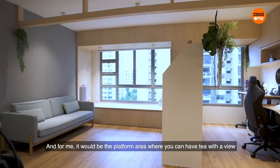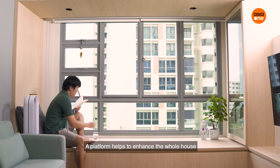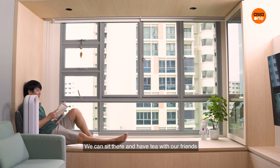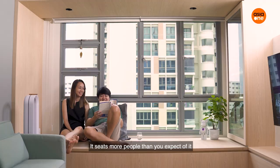For myself, it would be the platform area where you can have tea with a view. The platform helps to enhance the whole house — you can sit there and have tea with friends, and it can seat more people than you'd expect.